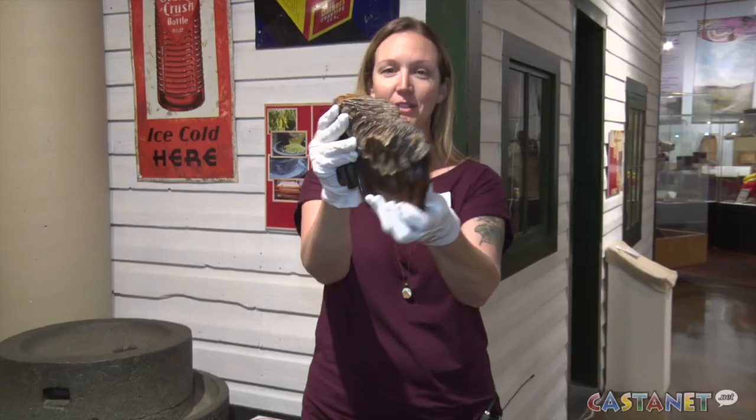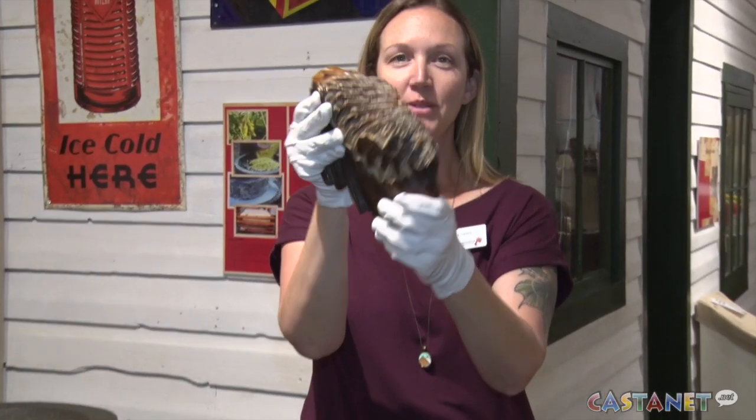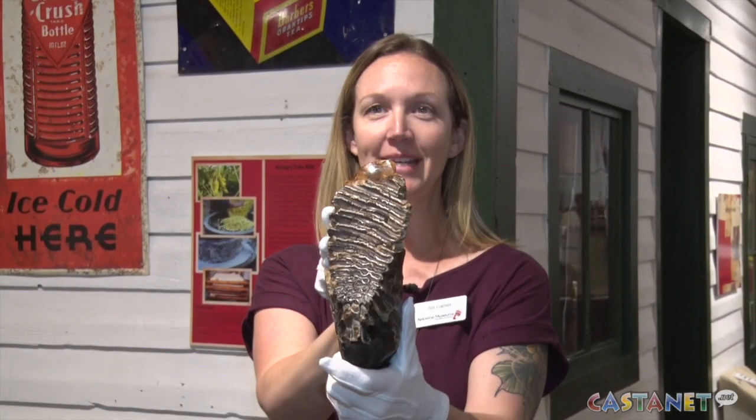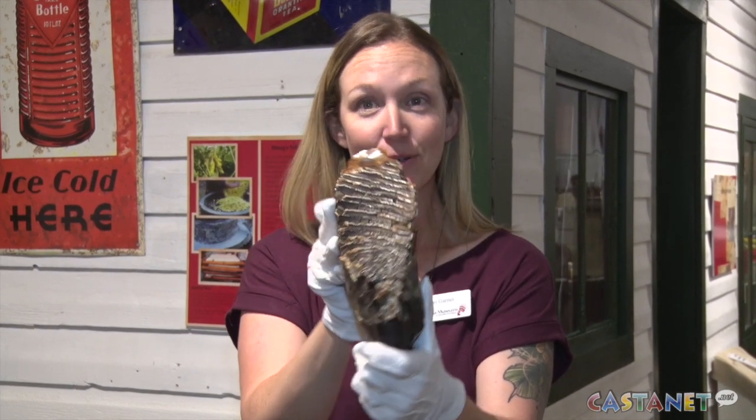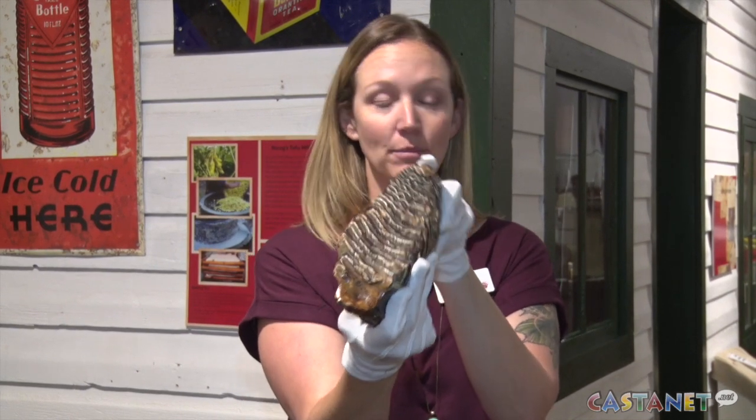A fossilized woolly mammoth tooth. This one was actually found in Mission Creek. We don't know how it got there because there's not really a fossil record in the Okanagan, but incredibly cool.